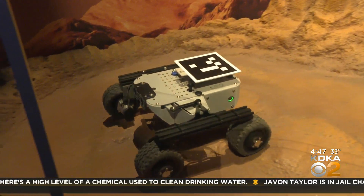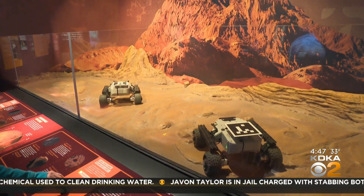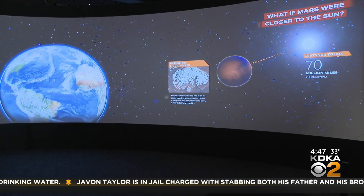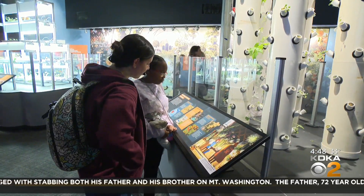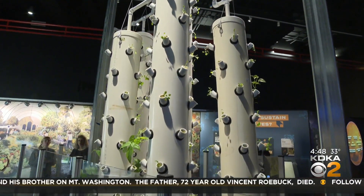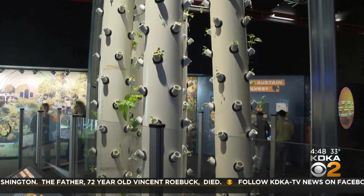Kids love making the robotic rovers travel over Mars' rough terrain, learning about the planet and the moon in an interactive Q&A, and seeing how plants could grow on Mars using hydroponics — all of it relating back to life here on Earth.